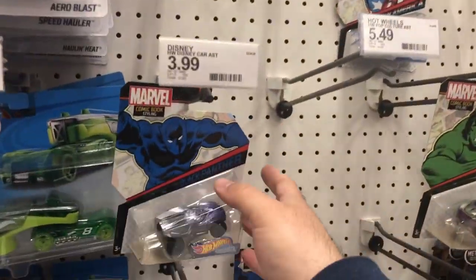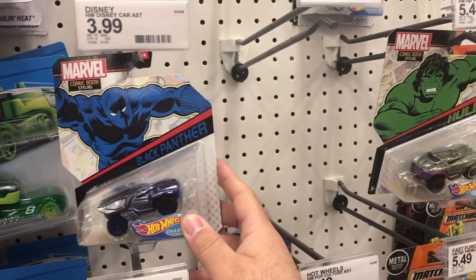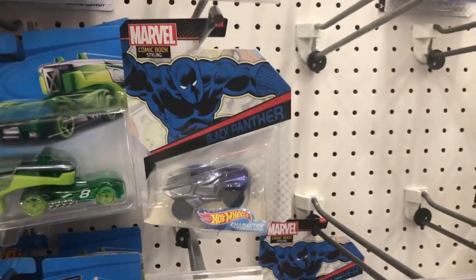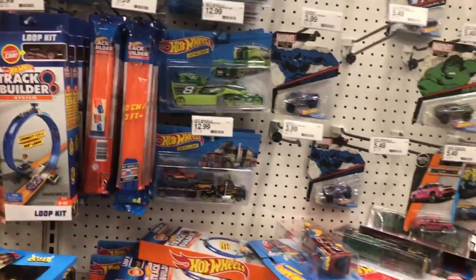Character cars - this is kind of an older wave now. Look, these are recent. These aren't awesome. Comic book styling - Black Panther, Hulk, Captain America. They have a mini Bop-It. Still no new ones.